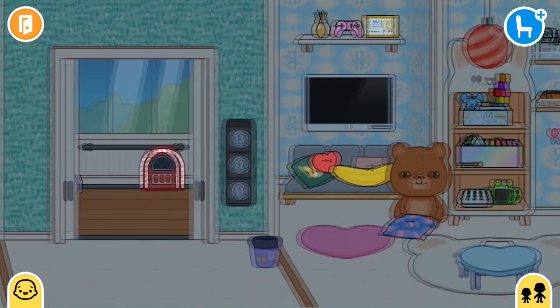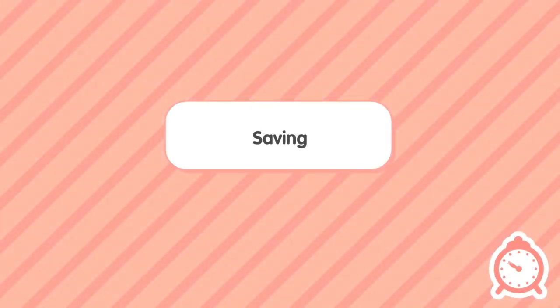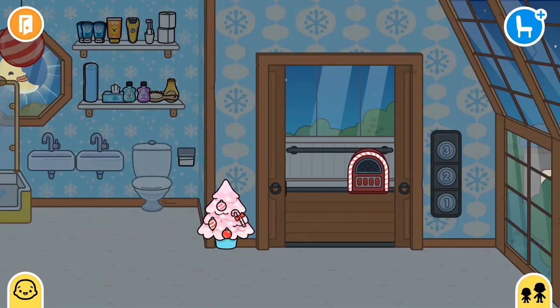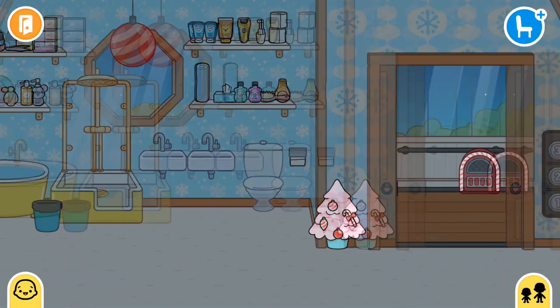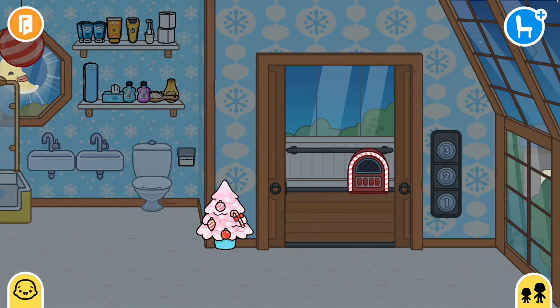Now let's go to the bathroom - there's nothing in the bathroom so nothing to see. That's the end of the video. It was a really short video; I just showed you guys how I did the Christmas-themed decorations. I have a question for you in the comments: do you like biscuits? If you don't know what a biscuit is, it's a cookie. Stay tuned for more videos, bye!